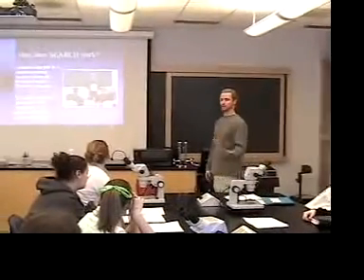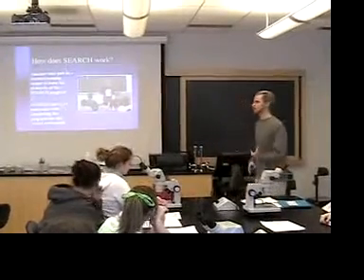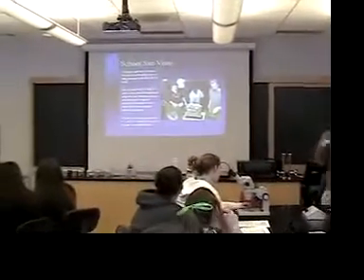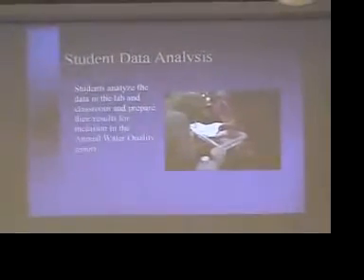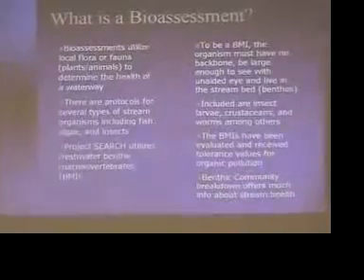The way SEARCH works is we do teacher workshops and train your teachers how to do the different components — they actually put on the hip boots, get out into the river, and do the collection just like you guys will do this summer. Then I come out to the schools and work with you guys to collect the replicate data, collect the bugs, and make sure you do the protocols correctly. Then you guys do the analysis — you start to do the same stuff with CLEAR this summer. These guys are actually sorting some bugs, and a big part of it is doing a bioassessment, which is what you will do this summer.